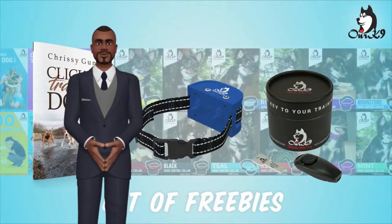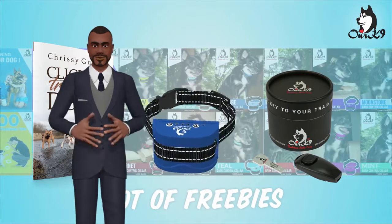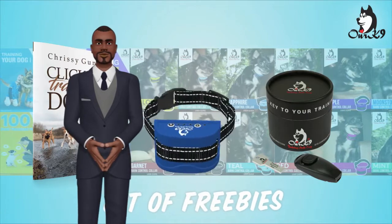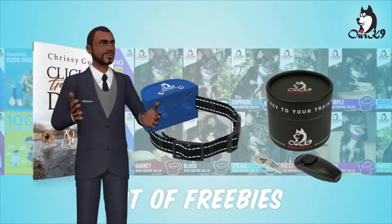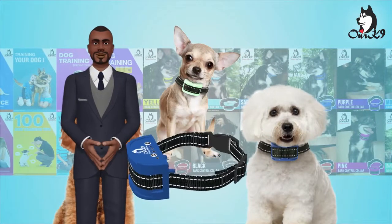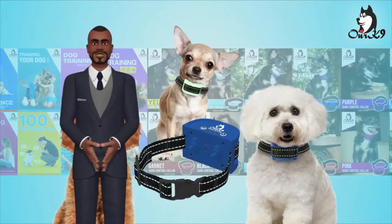This collar is suitable for extra small to small dogs, but not terriers and bulldogs. For those breeds, choose either teal, cherry, or purple for a pain-free option, or for a shock option, red, garnet, or black. Thank you for choosing our canine.